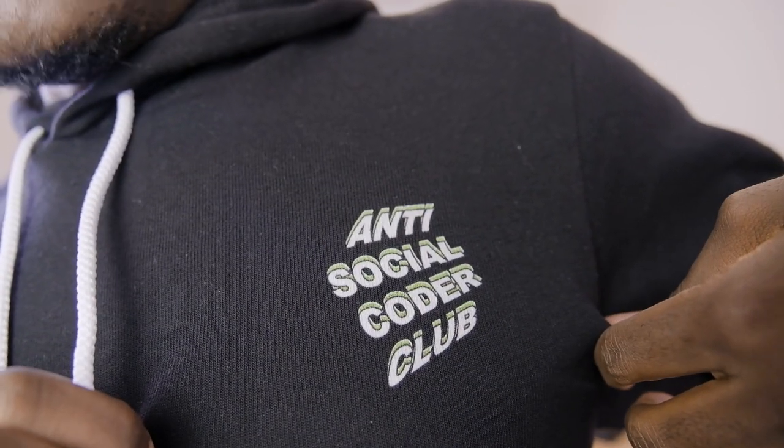Hey, new merch — anti-social coder club, you know. If you like it, go support the channel. I know I post like once per month. I'm trying my best. And on that note, this is going to be the worst, the worst desk setup. It's going to be the most overpriced, horrible desk setup video you've ever seen. Welcome to my channel.